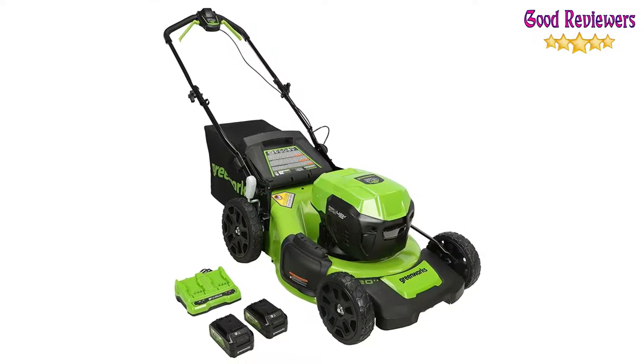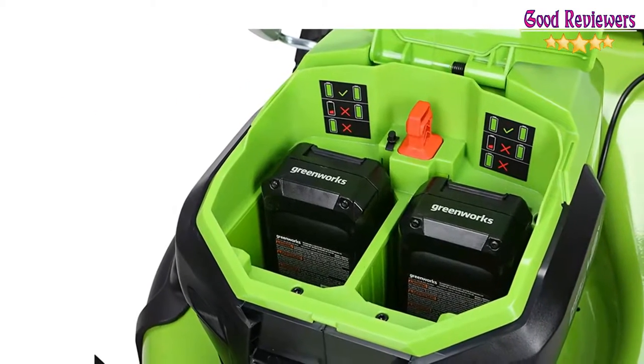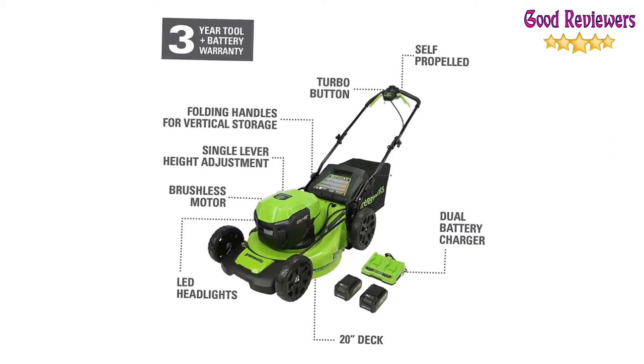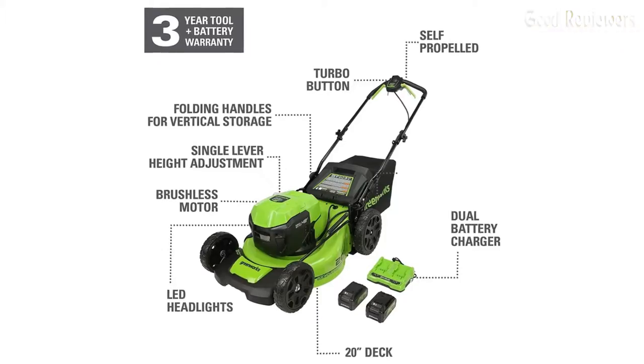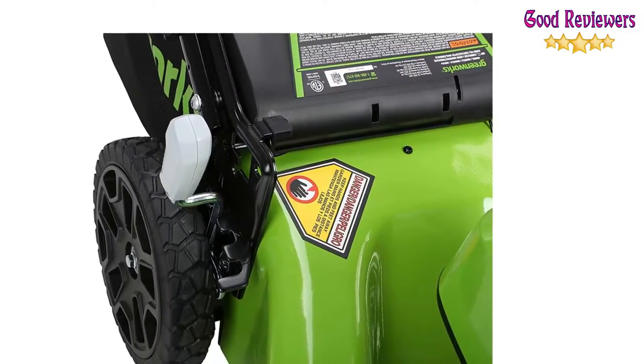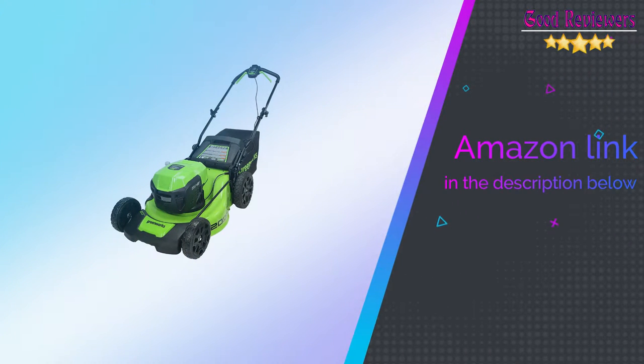A highly efficient brushless motor provides more torque, quiet operation, and longer life. Durable steel 20-inch 4-in-1 system: mulch, rear bagging, side discharge, and a turbo button for leaf pickup and maximum power. If you like this product, please check out the Amazon link in the description below.